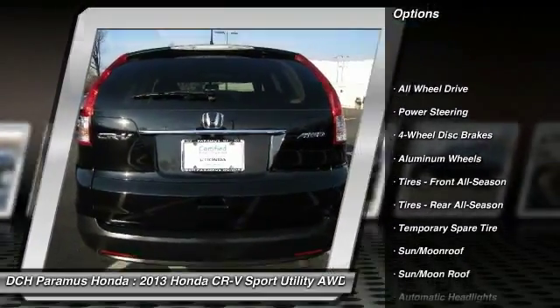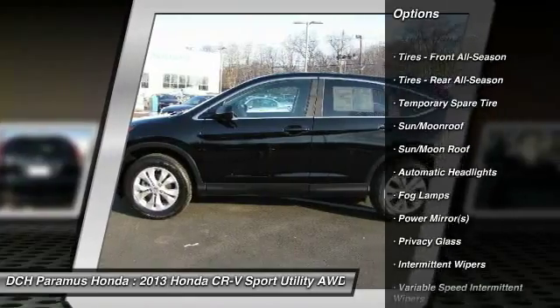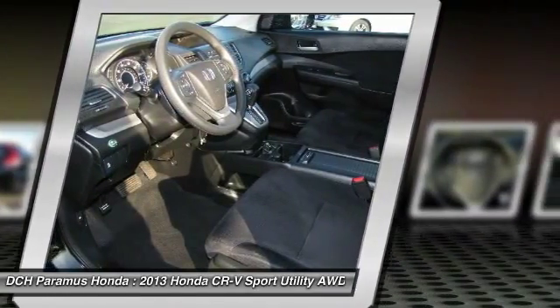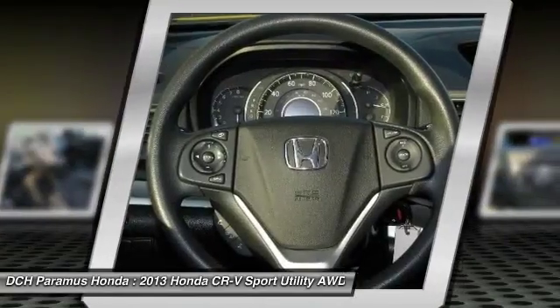Traction control, backup camera, keyless entry, steering wheel audio controls, anti-lock braking system, stability control, all-wheel drive, Bluetooth, moonroof, driver airbag.